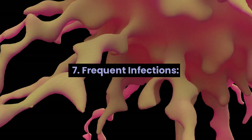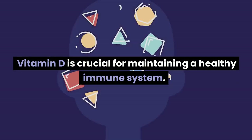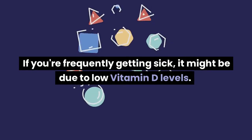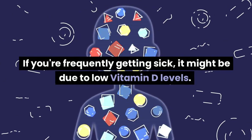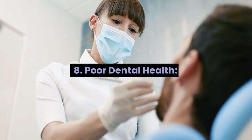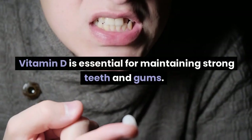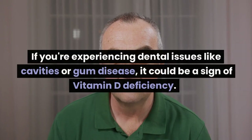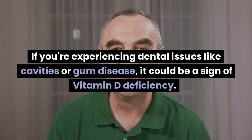Sign 7: Frequent infections. Vitamin D is crucial for maintaining a healthy immune system. If you're frequently getting sick, it might be due to low vitamin D levels. Sign 8: Poor dental health. Vitamin D is essential for maintaining strong teeth and gums. If you're experiencing dental issues like cavities or gum disease, it could be a sign of vitamin D deficiency.